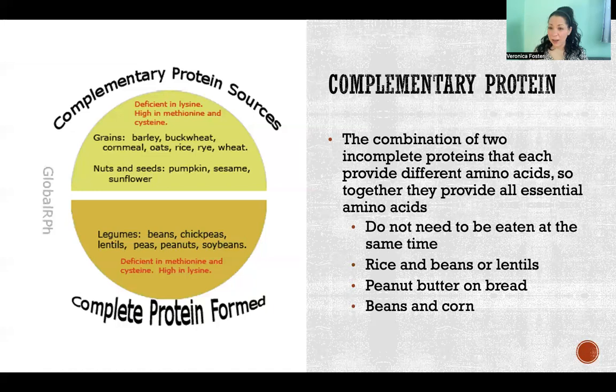The different protein sources don't need to be eaten at the same time, but you don't want to wait too long — you want to make sure you're always replenishing all of the essential amino acids you need. Some common examples of complementary protein combinations are rice and beans or lentils, peanut butter on bread, or beans and corn. As long as you're choosing different foods that are missing different essential amino acids, they complement one another and form the equivalent of a complete protein.